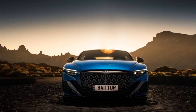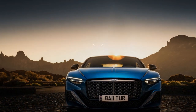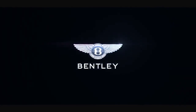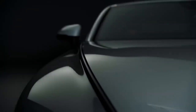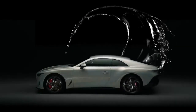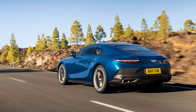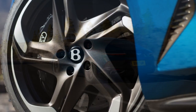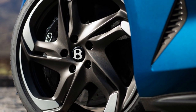Luxurious Interior: Step inside the 2024 Bentley Batouar, and you'll be enveloped in a world of opulence and craftsmanship. The cabin is a masterpiece of handcrafted materials, featuring exquisite leather upholstery, real wood veneers, and brushed metal accents. Bentley's meticulous attention to detail is evident in every corner, from the hand-stitched leather seats to the intricate embroidery on the headrests. The Batouar offers seating for four, with spacious and comfortable rear seats that can accommodate adults comfortably.